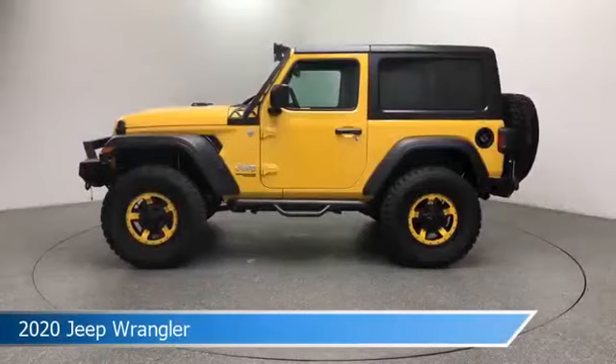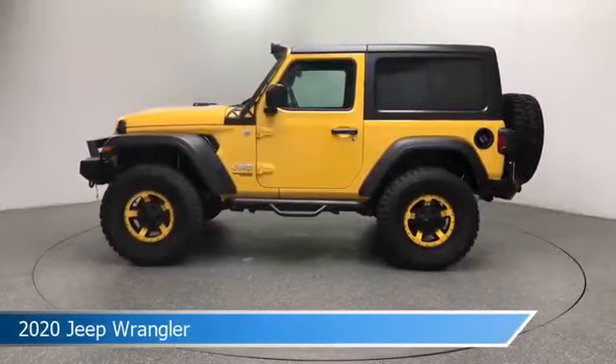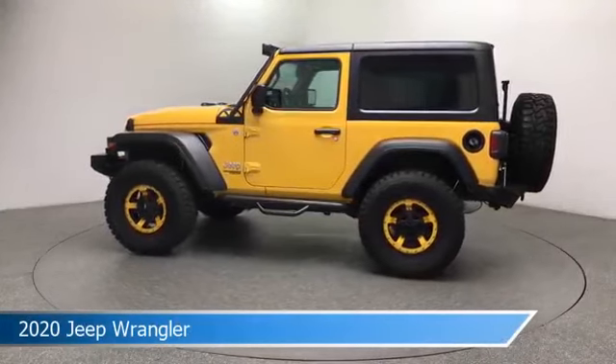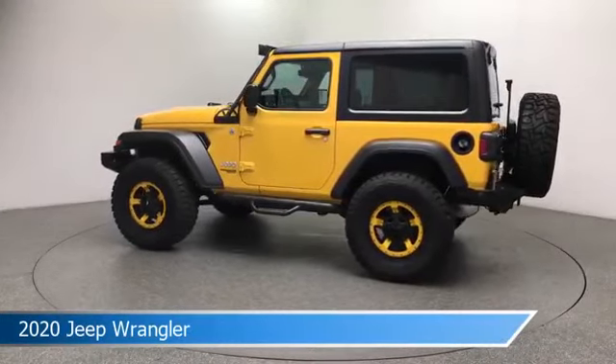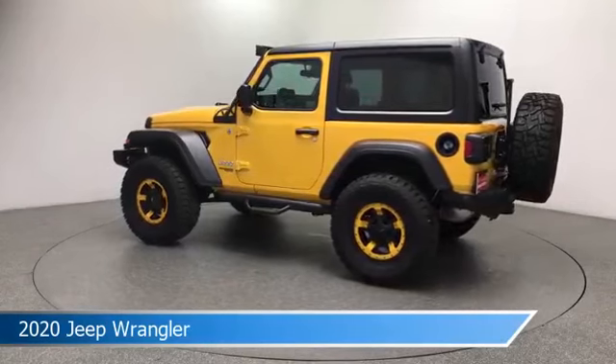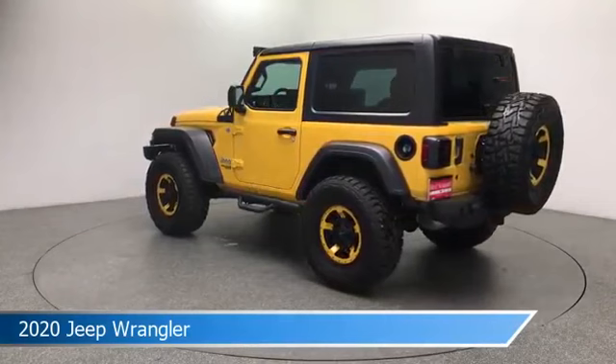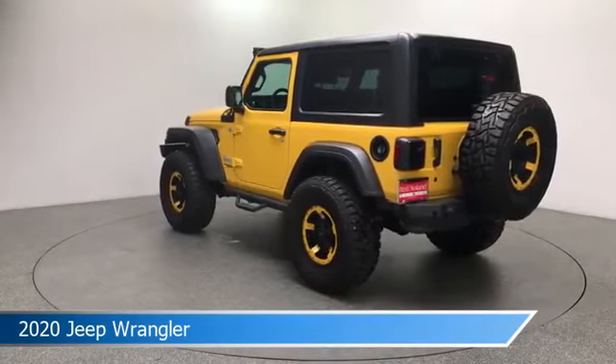Take a look at this 2020 Jeep Wrangler. Equipped with a 8-speed automatic transmission in Baja yellow clear coat. This car comes with some great features including anti-lock brakes, power outlet, audio controls on steering wheel, auxiliary input and more. Come in and check it out today.